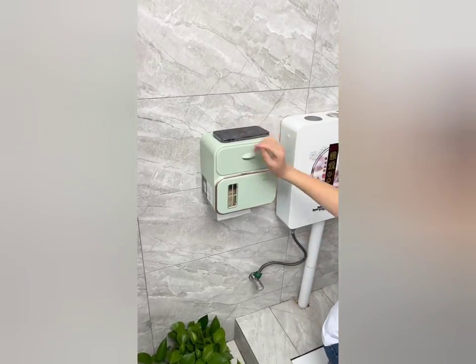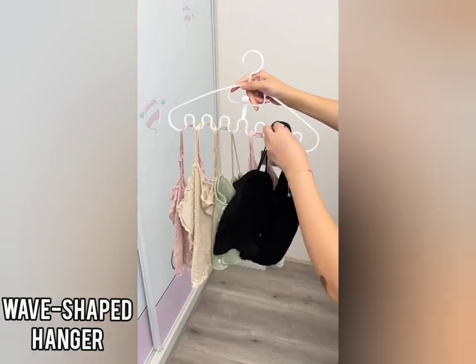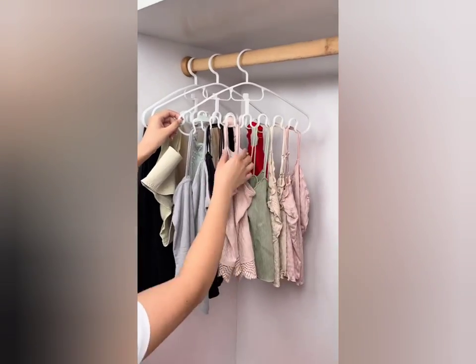Next, this wave-shape hanger is used to hang suspenders, silk scarves, and underwear. It is very useful, safe, and saves space between hangers.